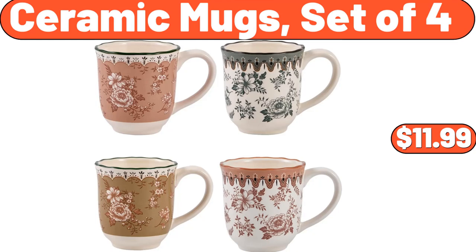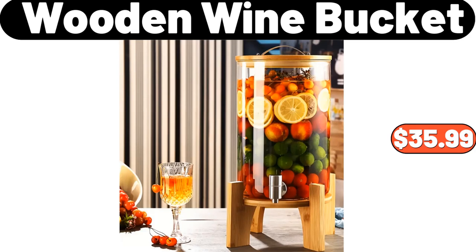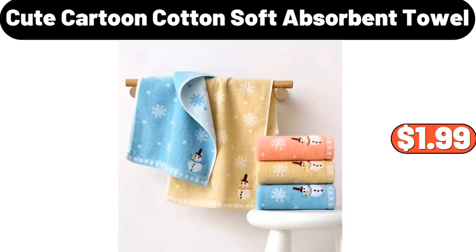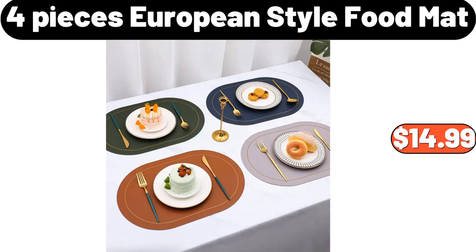Ceramic Mugs set of 4, $11.99. Electric Massage Chair, $499.99. Wooden Wine Bucket, $35.99. Cute Cartoon Cotton Soft Absorbent Towel, $1.99. Clear Shoe Organizers set of 12, $38.99.